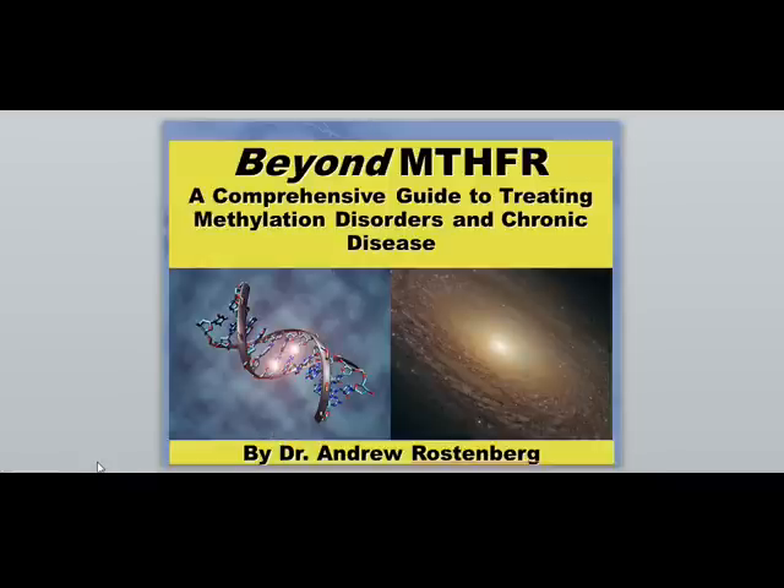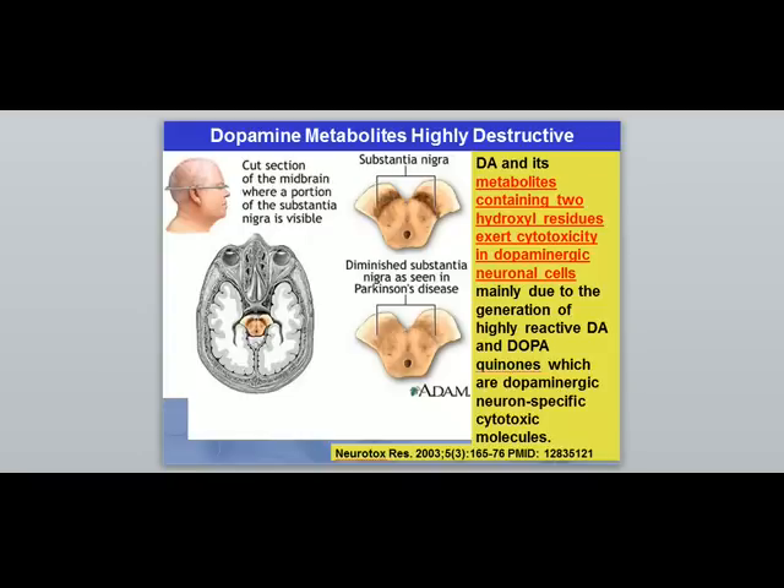Today we're going to be talking about Parkinson's disease, dopamine, and how dopamine can alleviate symptoms in Parkinson's — but also how dopamine itself can be the major problem in the progression of Parkinson's, and what we can do about it using methylation and functional medicine.